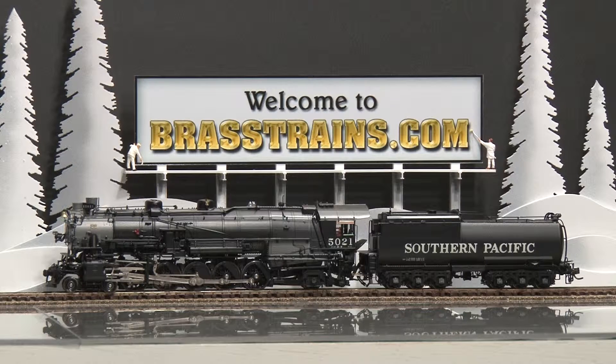Our next item is a Southern Pacific 4-10-2 Class SP-2 steam locomotive and tender. The road number is 5021. This comes to us from Challenger Imports, built in Korea by Samhangsa. It has factory paint and a can motor.